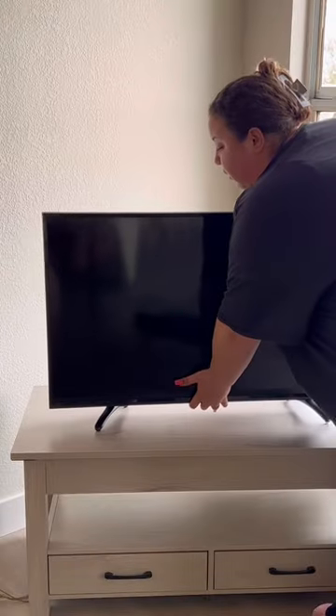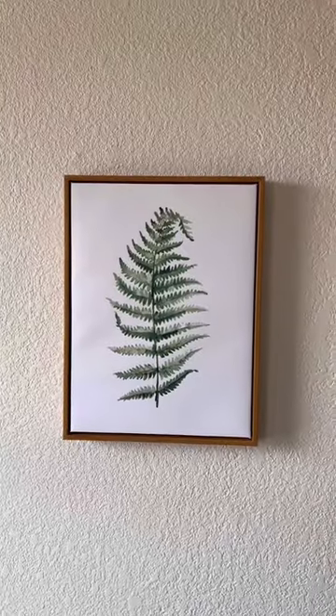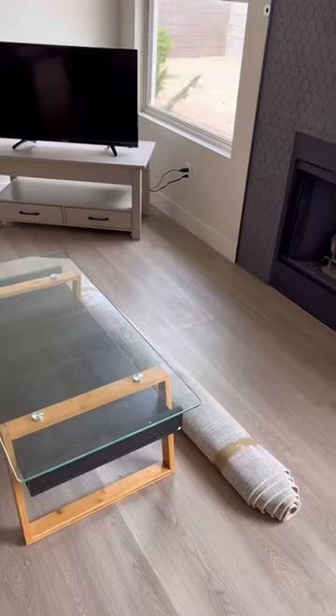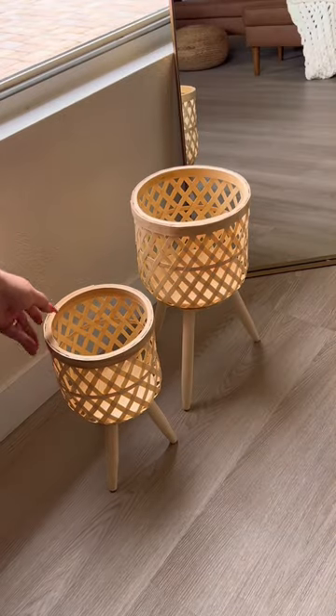I'm taking the mirror out of its glass, then I'm putting the TV up. I catty-cornered both the TV and the mirror. I got some affordable artwork from Amazon, so I put that up. Then I'm using the same rug as before.